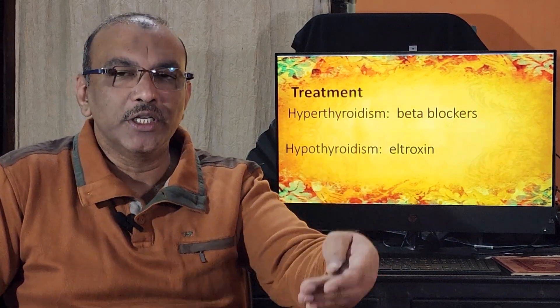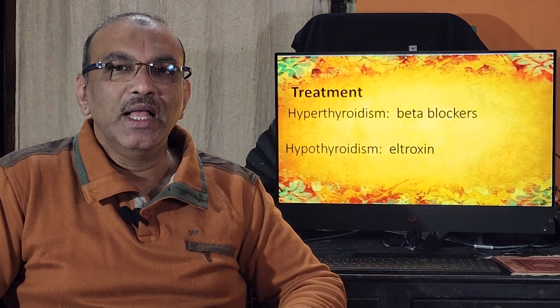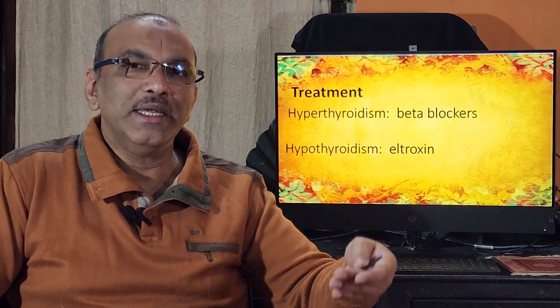This treatment continues for a few months until the doctor advises otherwise. TSH should be checked every two months, and once T3, T4, and TSH return to normal, eltroxin can be stopped. Importantly, there is a high possibility that postpartum thyroiditis can recur in a subsequent pregnancy, especially in patients who have elevated TPO antibodies.